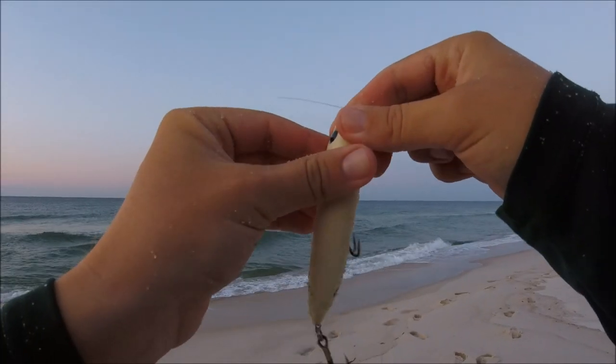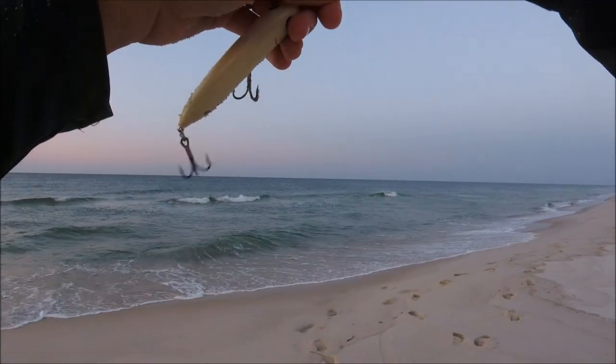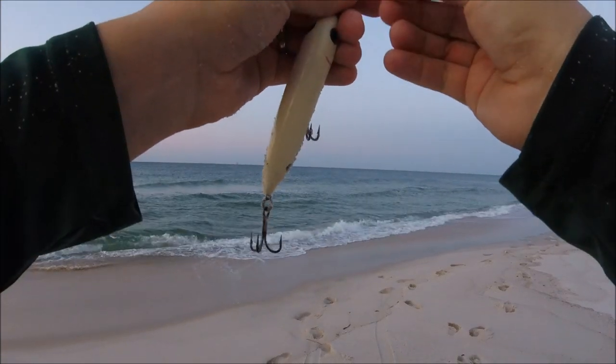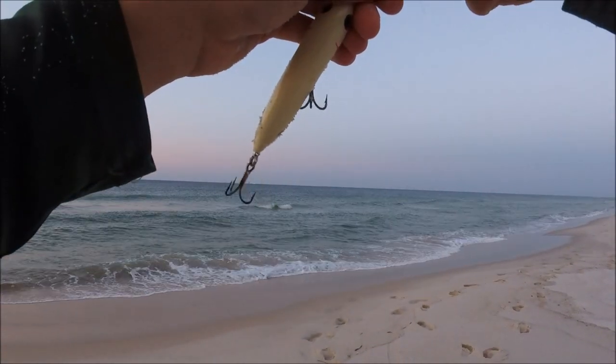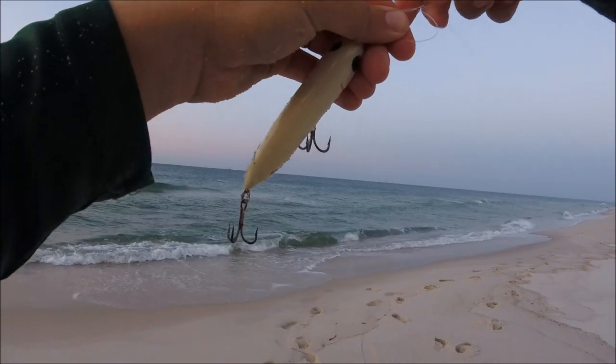That bluefish frayed my leader. So I just cut off the portion that was frayed and I'm re-tying. This is why I like to tie extra long. I probably started out with about three and a half foot of leader, so I just had to trim off about six inches. This way, hopefully I won't lose my lure.